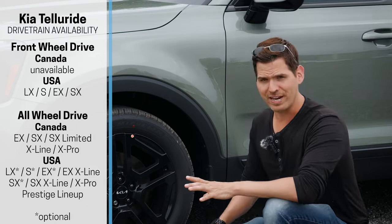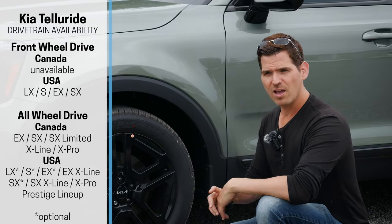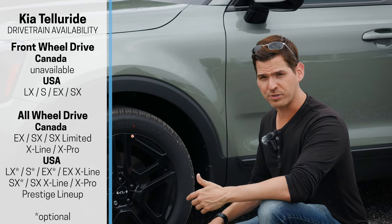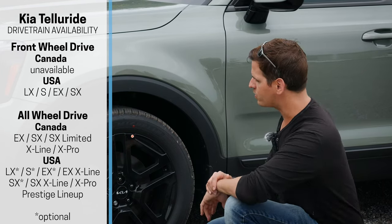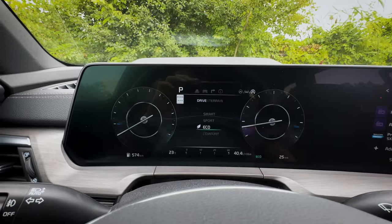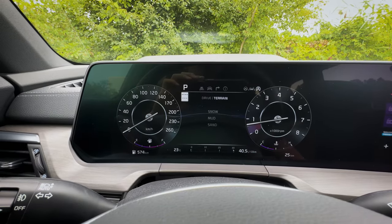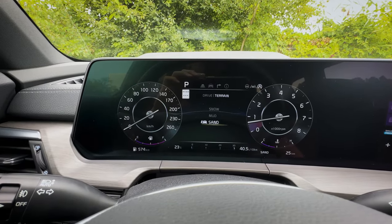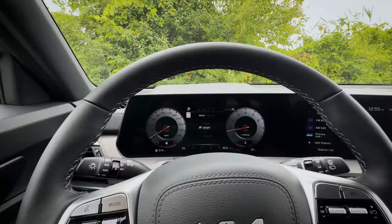With the drivetrain, in the States you technically have front wheel drive standard with all-wheel drive available optionally, versus in Canada we've only got the option for Kia's all-wheel drive. There are some pretty cool drive modes that you can select in the center stack — different sport modes and dynamic modes — but there are also different terrain modes, useful for slippery snowy conditions if you're off-roading.